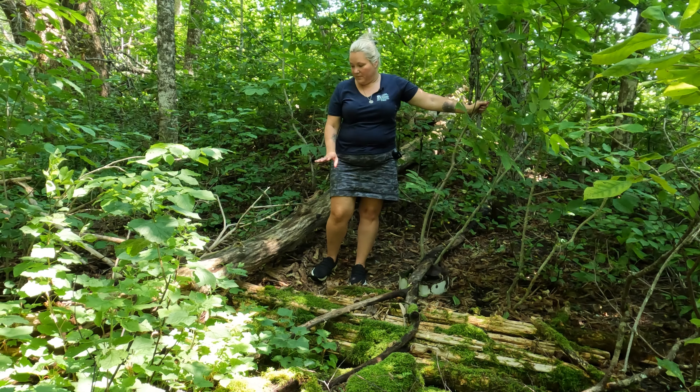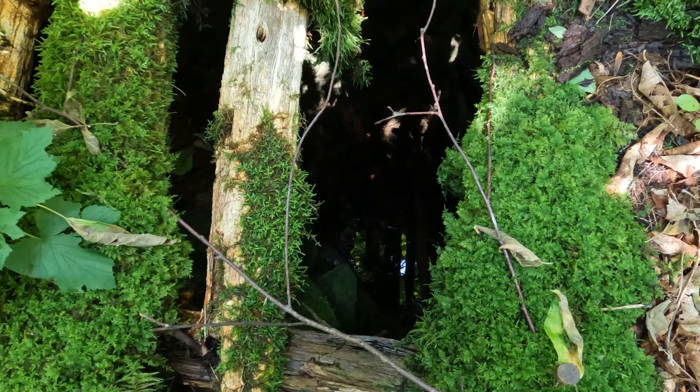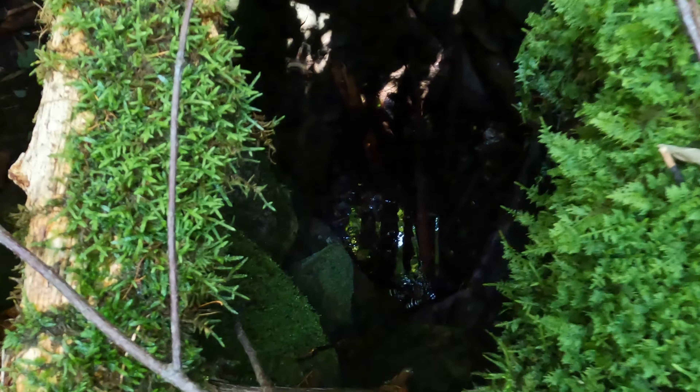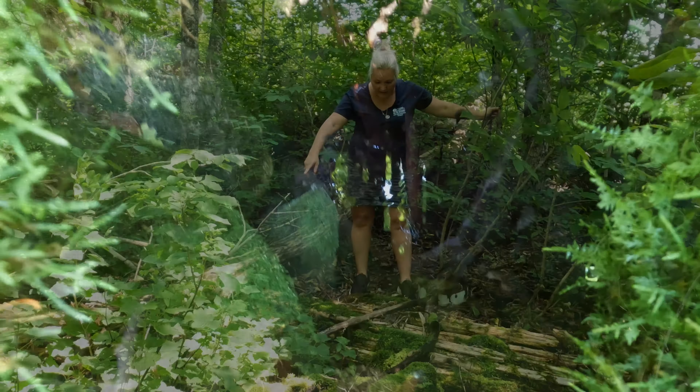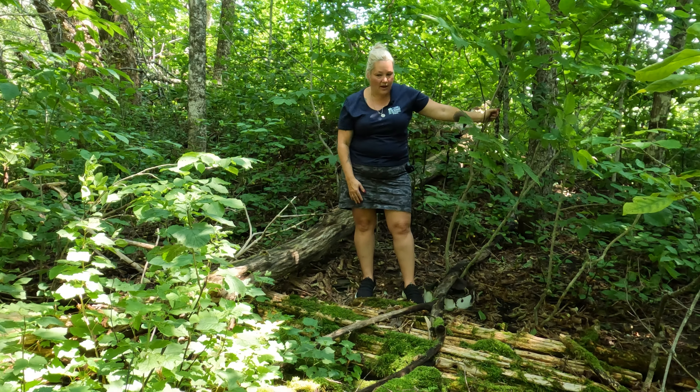There's an old spring here, or like an old stone well. The sellers called it a spring, but there's just a stone well here and it's pretty deep to look down in. They've just got it covered with some logs now.